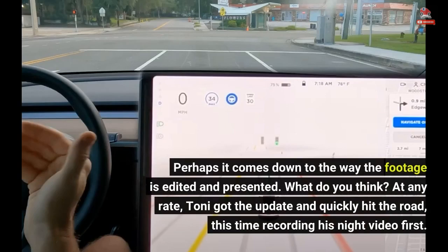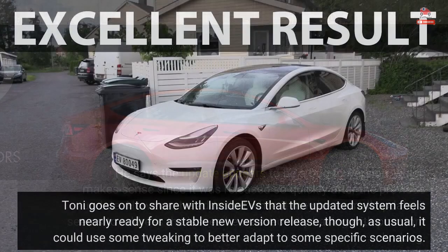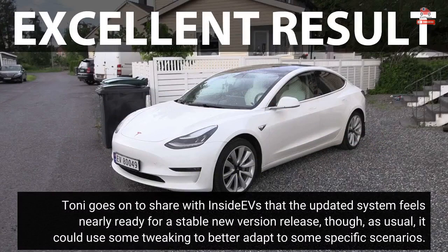At any rate, Tony got the update and quickly hit the road, this time recording his night video first. He says the update appears to be a bug fix version, which makes sense since it was released so quickly after the previous update. However, he adds that while it may be a small update, it seems to address the issues he was recently having with phantom braking.